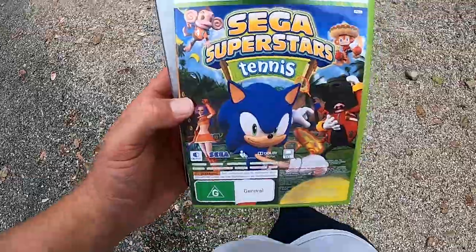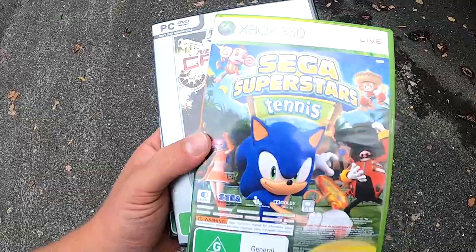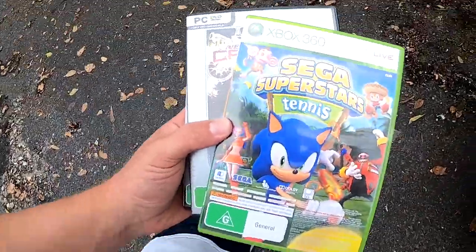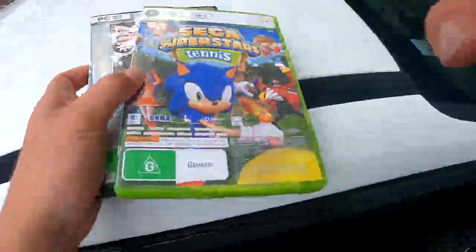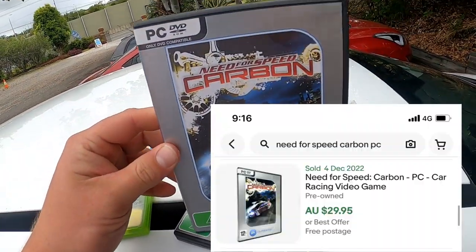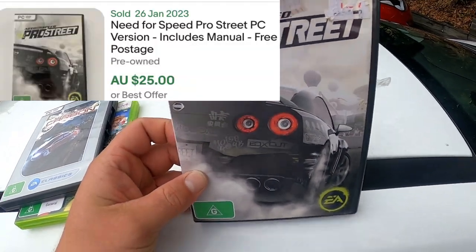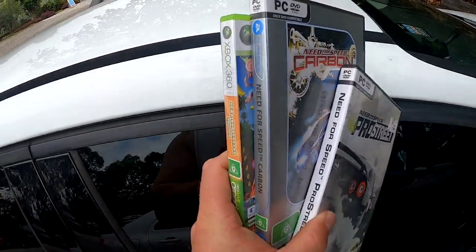Not a heap of money because it's not silver, however still should be able to sell all of these pretty quickly because they are really interesting. Off to the next shop — just a quick in and out. I managed to find these in the $5 CD section. I picked up Sega Supercross Tennis — I know that one's a good one — and then Need for Speed Pro Street. I ended up giving her two bucks on those three, so not a bad little pickup.